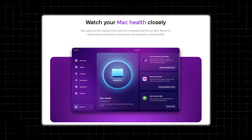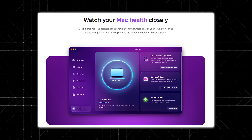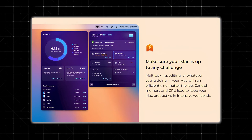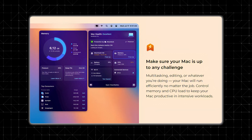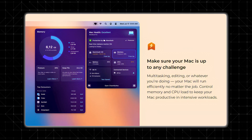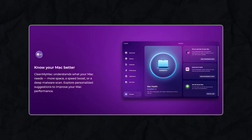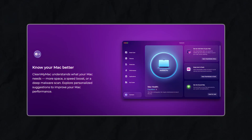Mac health monitoring. CleanMyMac doesn't just clean your system — it keeps an eye on its overall health too. The Mac health assistance feature is like having a personal trainer for your Mac. It runs regular diagnostics and gives you updates on how your Mac is performing. One of the coolest features in the new version 5 is RAM pressure monitoring, which gives you a real-time look at how your Mac's memory is being used. There's also a battery health tracker that gives you insights into what might be draining your battery and how to fix it.